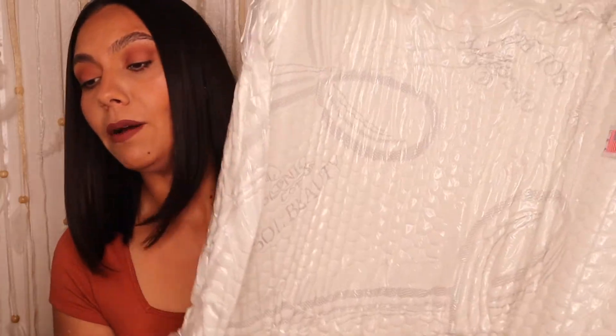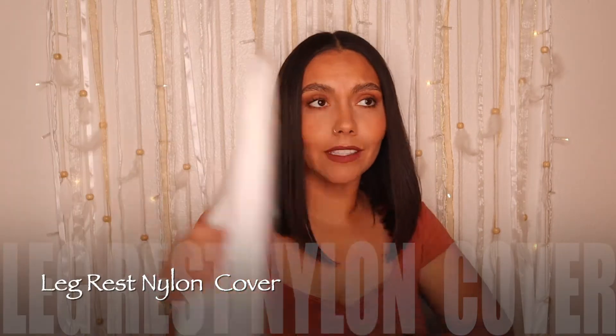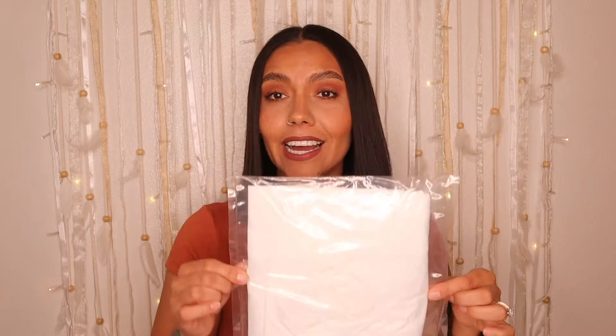The second item I ended up getting was the leg rest, which is this one here. Once I put it on you're gonna see how it just blows up — the leg rest was $79. With the leg rest, I also had to get the cover, because clients put their leg over it and I didn't want it to get dirty. The nylon cover was definitely a must for easy disinfecting.